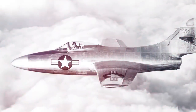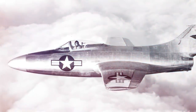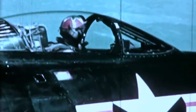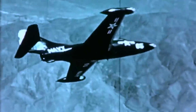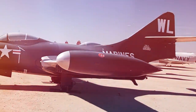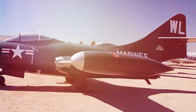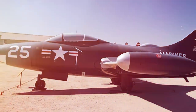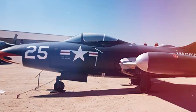Grumman test pilot Corky Meyer flew the prototype for the first time in November 1947. The Panther initially suffered from tailhook and aft fuselage problems that were fixed by Grumman with the next variant of the jet. The F9F-4 version had a longer fuselage to increase internal fuel capacity and a larger vertical stabilizer for better lateral stability.